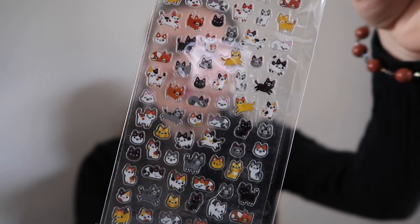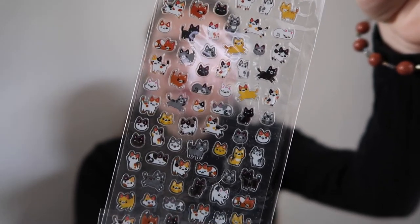I found these cute little stickers that have little cats on them. They were only $2 so I had to get those. I have a project in mind for these but I'll keep that a secret for now. And then last but not least was just some craft glue.